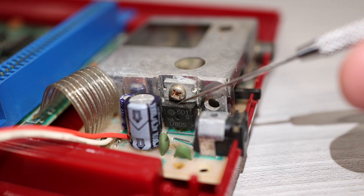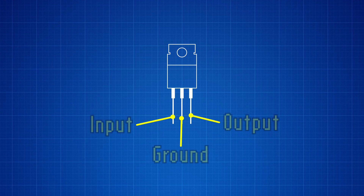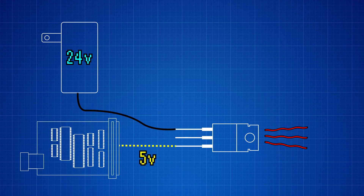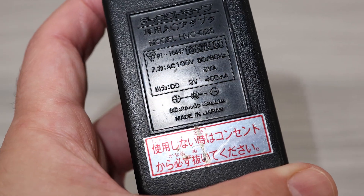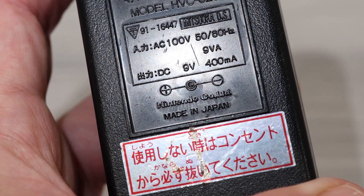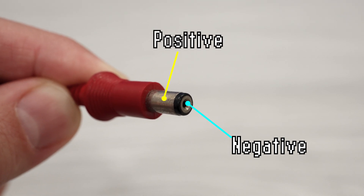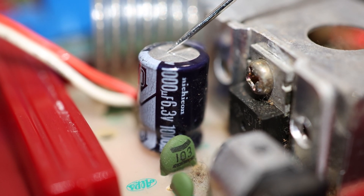The Famicom uses a standard 7805 voltage regulator to knock the input voltage down to 5 volts on the mainboard. Because of this, you have some leeway on which power adapter you can use. Any excess voltage going into the 7805 needs to be dissipated as heat, so if the adapter has too high of a voltage, you'll damage your Famicom. If there's too little voltage, the regulator may drop out and not provide the necessary 5 volts to the system. Therefore, the recommendation is to use a power supply that provides somewhere between 9 and 11 volts. But you need to make sure that the power supply is center negative — meaning the center of the barrel jack puts out the negative side of the power while the outer sleeve provides the positive side. If you plug a center positive power supply into your Famicom, you will blow capacitor C25. Don't ask me how I know.